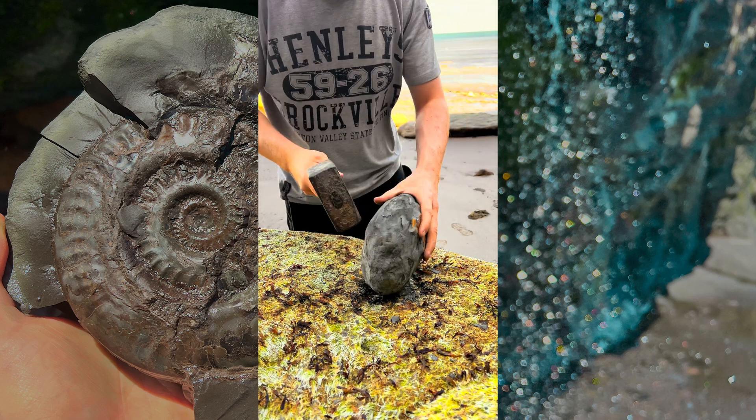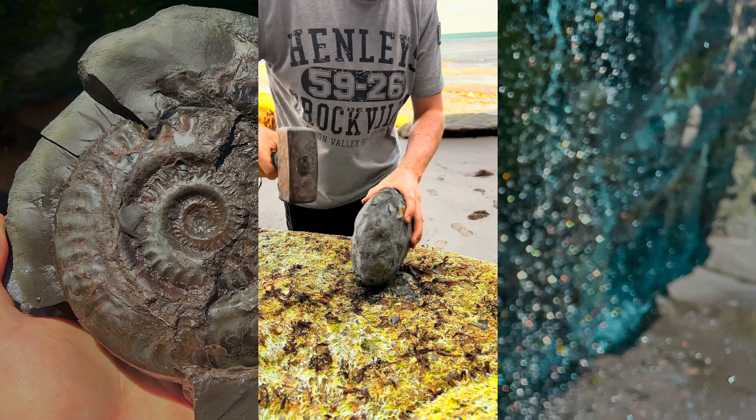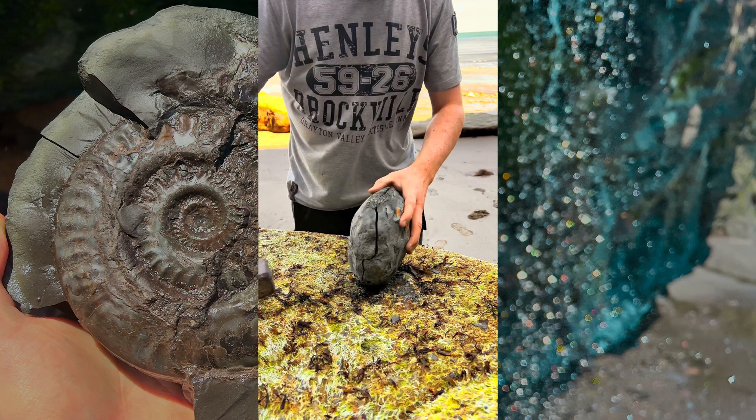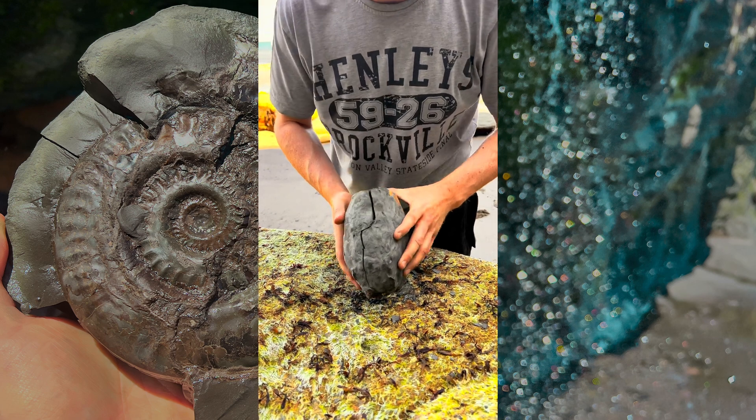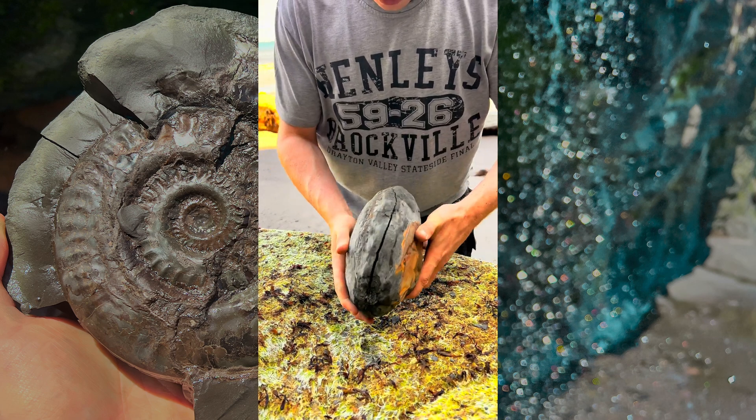Quite a tricky rock to open. There we go. We've got a split all the way around. Let's see what's inside.